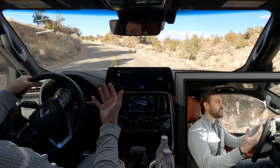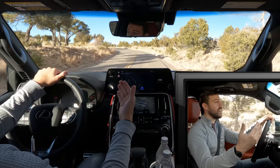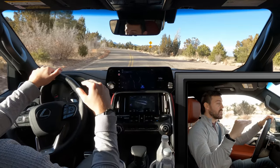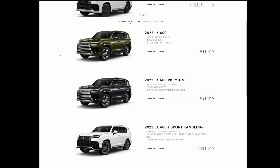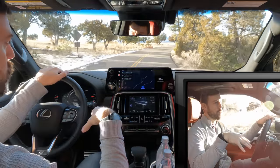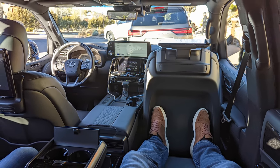Lexus is expecting a doubling in sales because not only is this product fresh, competitive, and really good, it doesn't have the Land Cruiser to take sales away from it. We now have a much more fleshed-out lineup for the LX than we've ever seen. In years past, you were lucky to even see a two-row base version LX, and most were the luxury package at around $105,000. Now the new LX has five tiers: base, premium, luxury, F-Sport, and an ultra-luxury four-seater at around $126,000. I'm driving the F-Sport.